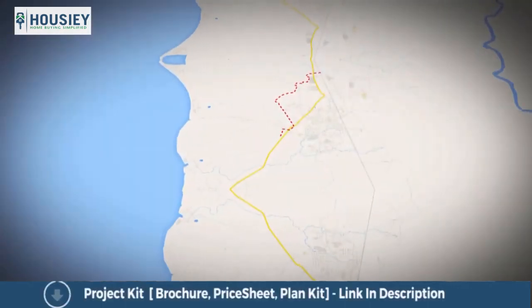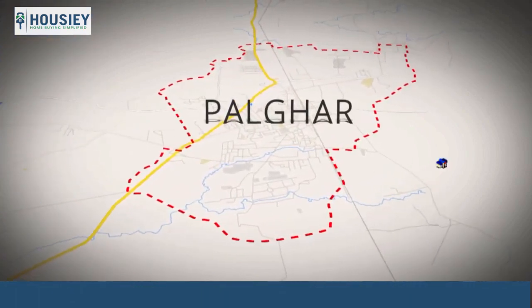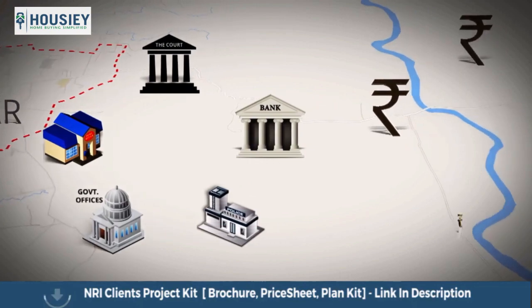The government plans to carve out a separate district with Palghar as its headquarters. Along with the tag will come a host of civic amenities and infrastructure growth. This will boost the economic activity further.